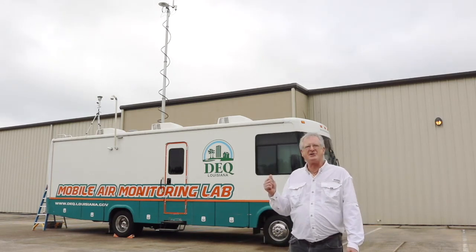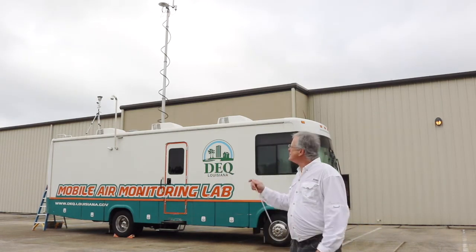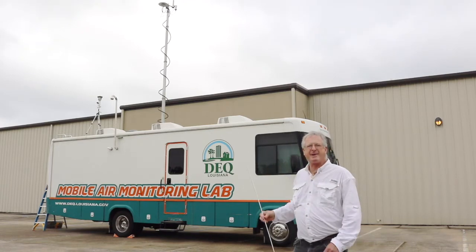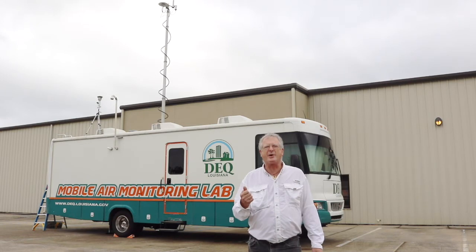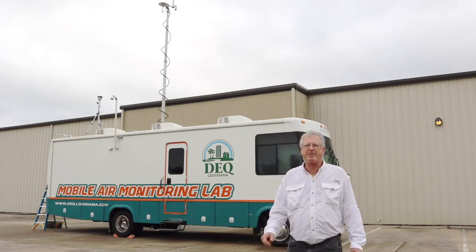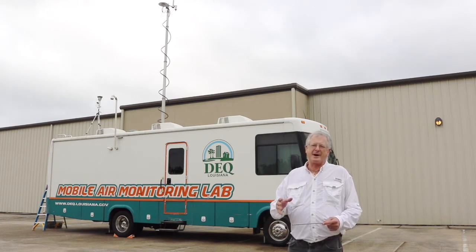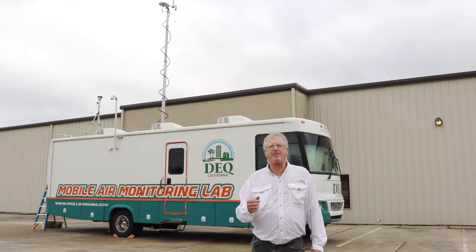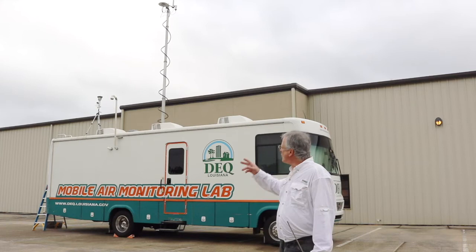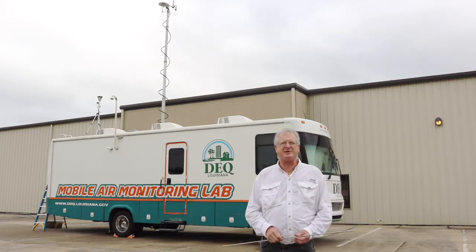It has a real advantage over numerous fixed sites because of its mobility. You can see the silver meteorological mast. Once positioned on site, we raise that to collect temperature, wind direction, wind speed, relative humidity, and these things can help us determine if we need to move or stay. It can also help determine or eliminate a source of pollution. The white PVC is the intake for ambient air that goes to the entrance inside.